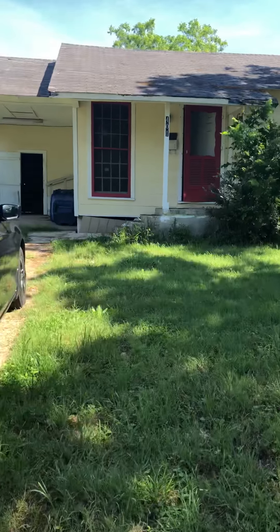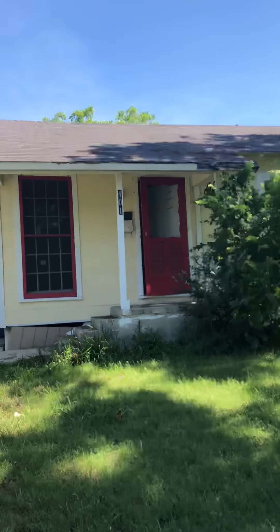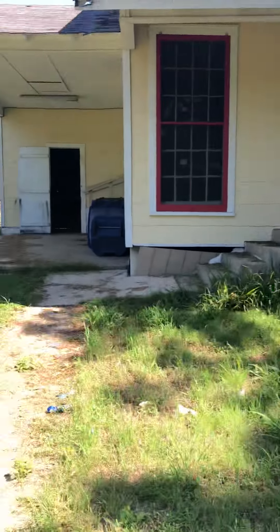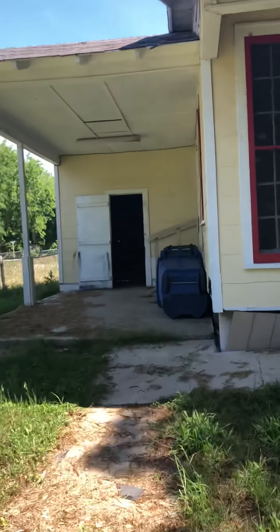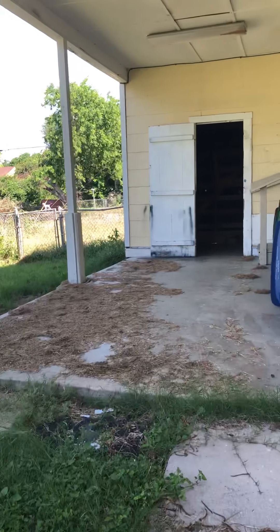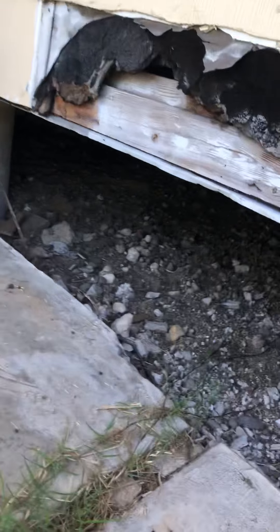This is the property at 401 Menlo. Off the bat, the roof is not in good condition at all. From the back of the property, there are lots of shingles missing. There's lots of skirting missing around the house — you can see out the other side.